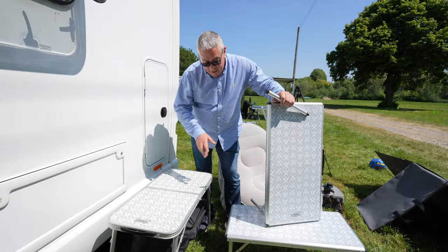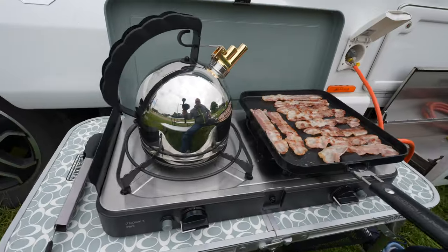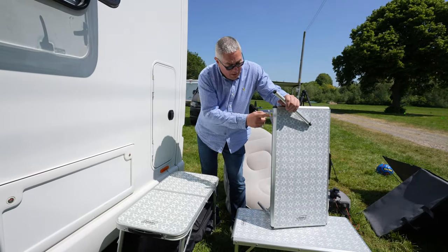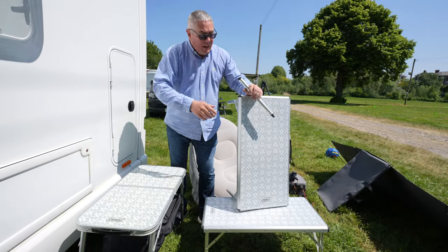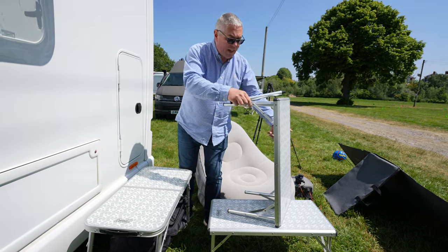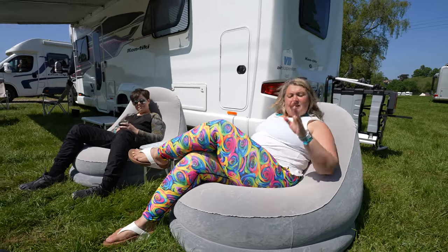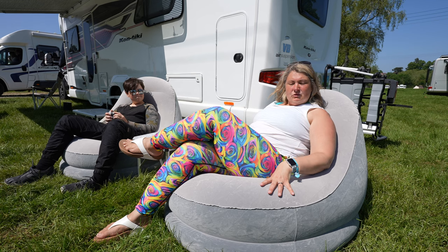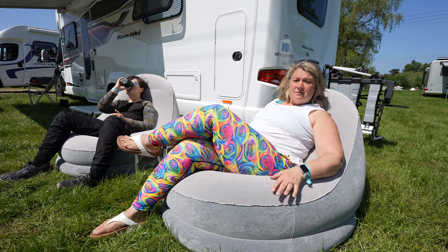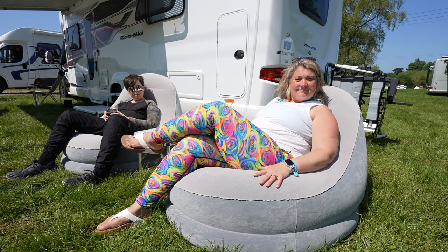Next let's talk tables — we have two sets of Coleman tables. This one folds in half and it's where we put the outside hob and plug it into the external gas point. We then have these two which hook together and provide either a high table or we tend to have them as coffee tables down low — somewhere to put your beer. And these inflatable chairs we got from Amazon are incredibly comfortable; they take two minutes to pump up, they're great on the water and for lounging in the sun, and they pack down really small.